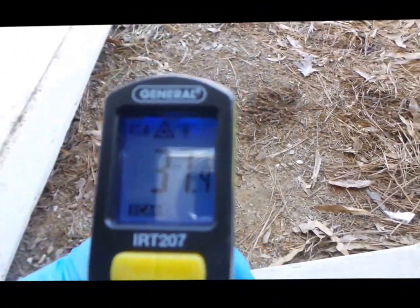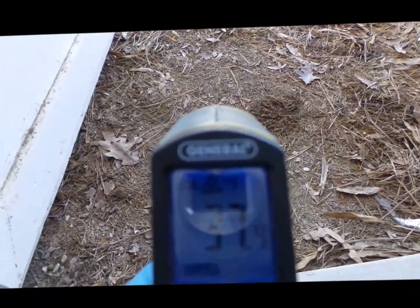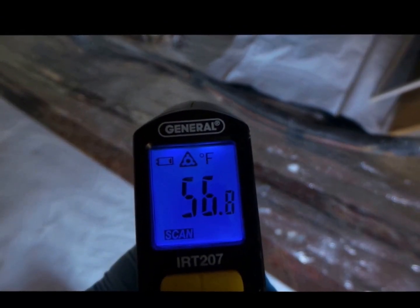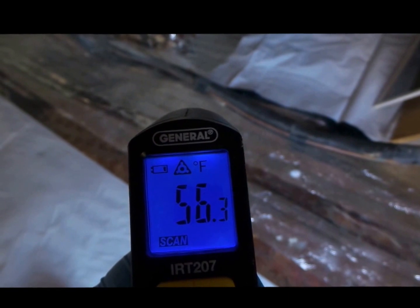Look at our ground temperature — 37 degrees! And our temp inside is 56.8 degrees. That's a significant difference, showing how the insulation is retaining heat above the cold ground.